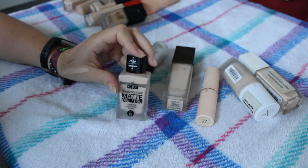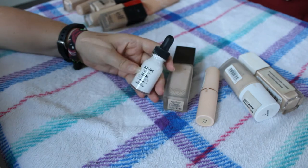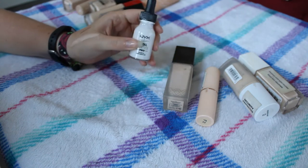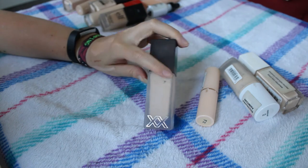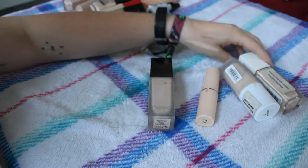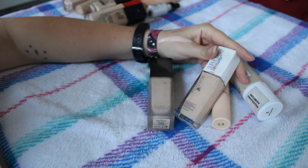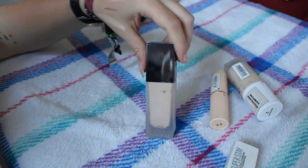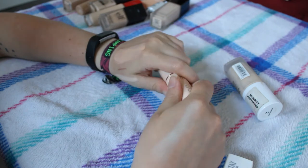The Primark Double Coverage Matte Foundation in Porcelain 01 - I'm going to declutter this. It's apparently a dupe for the Estee Lauder Double Wear but I really didn't like it, it's so full coverage it's like a mask. The NYX Total Control Pro Hue Shifters are foundation lighteners - I don't use them a lot but they come in handy every now and then. The XX Revolution Foundation in F2 is very matte and high coverage but I did quite like it so I'll keep it. The Maybelline Superstay 24 Hour Foundation is so old they don't even make it anymore, so I'm throwing it in the bin.